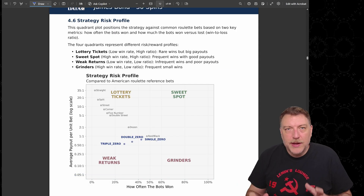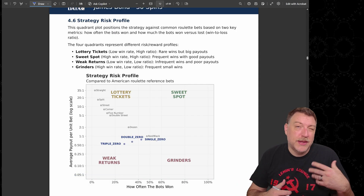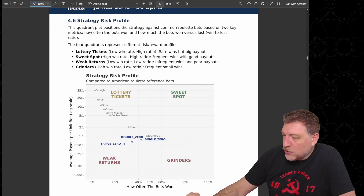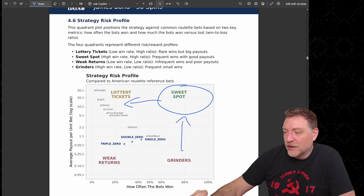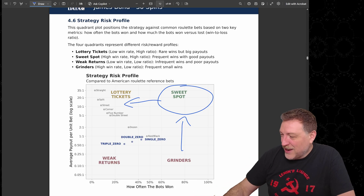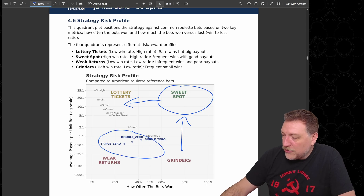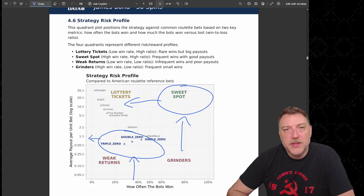The strategy risk profile gives us a visualization of how often the bots won compared to the average payout. We all want to be in the sweet spot — winning very often and winning a lot of money — but that's not what the casino allows. Instead, these bots fall in a zone where they're winning less frequently and winning anywhere from half to close to one times their money back.